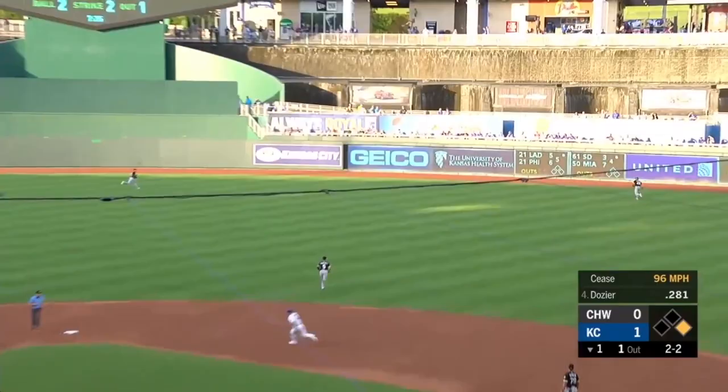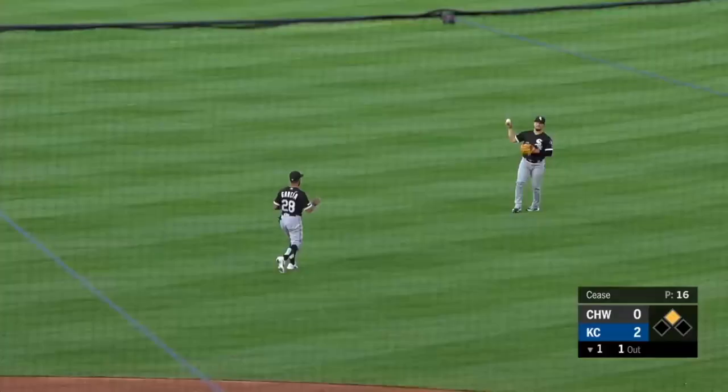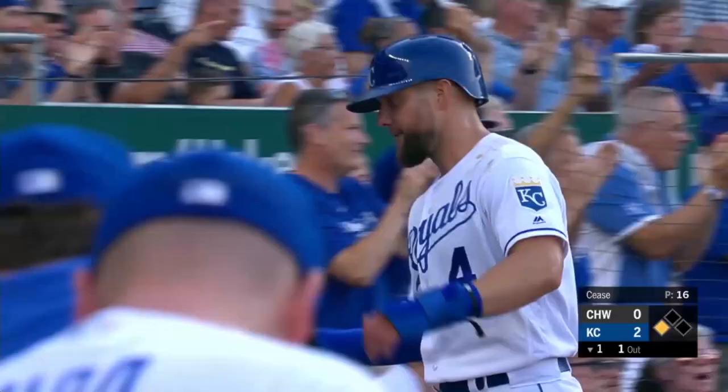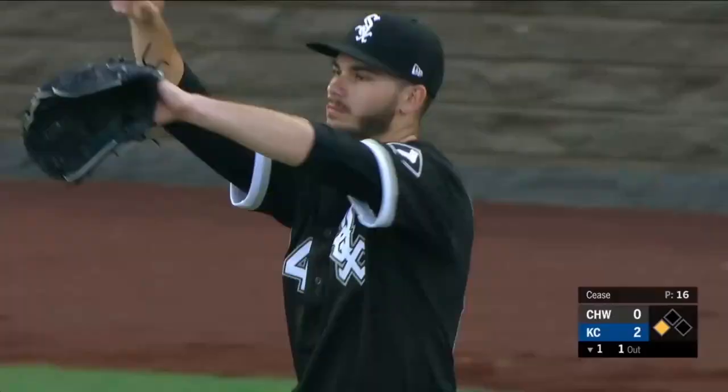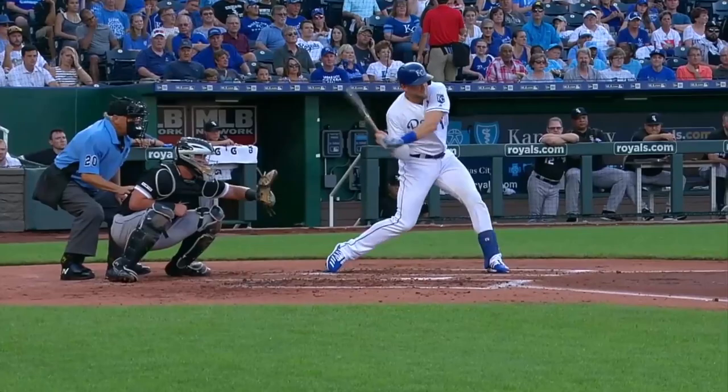That's well hit to right field — Cordell is back and that's off the wall. Alex Gordon read it right off the bat, so he'll score easily. There's Dozier into third with a triple, and it's two nothing Royals with a runner at third and one out. That's why the pitcher's a little leery of throwing him the fastball, because Dozier likes cheddar cheese — he got a four-seamer right down the middle. There's a good short compact swing going to the opposite field, didn't try to pull it, went with it — hit the base of the wall at the 387-foot mark in right center.